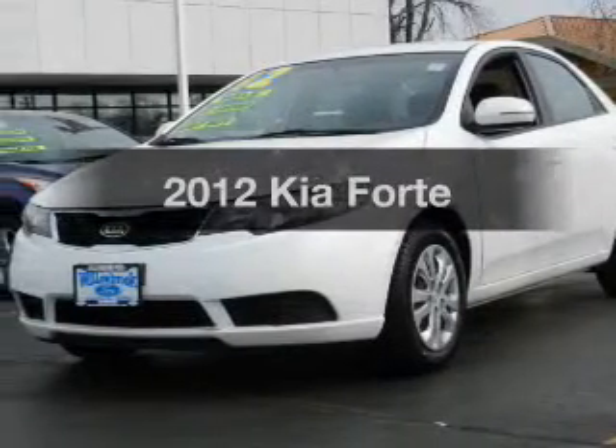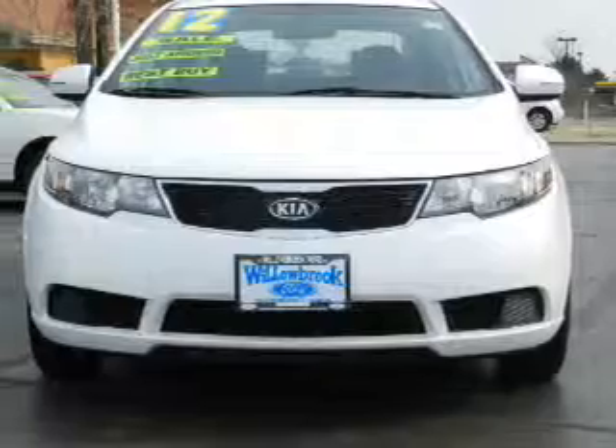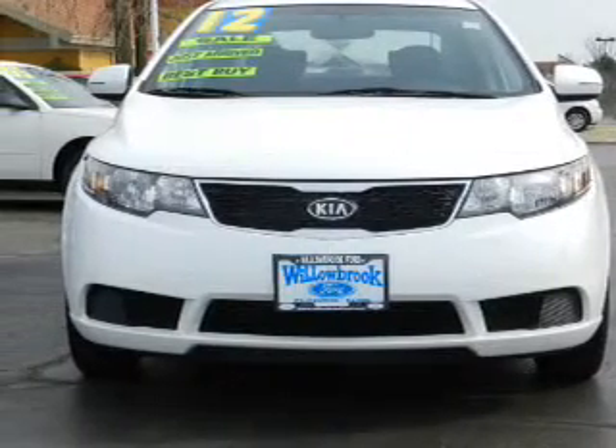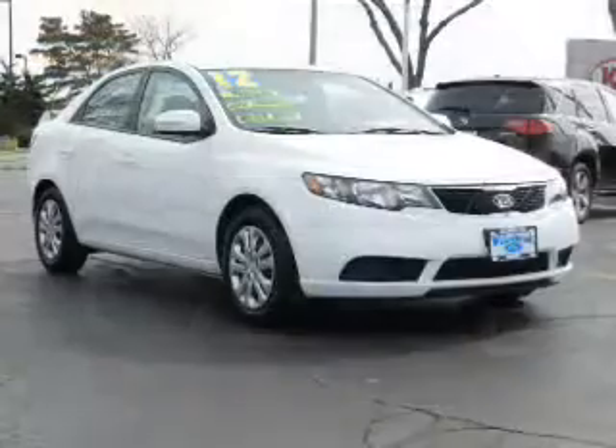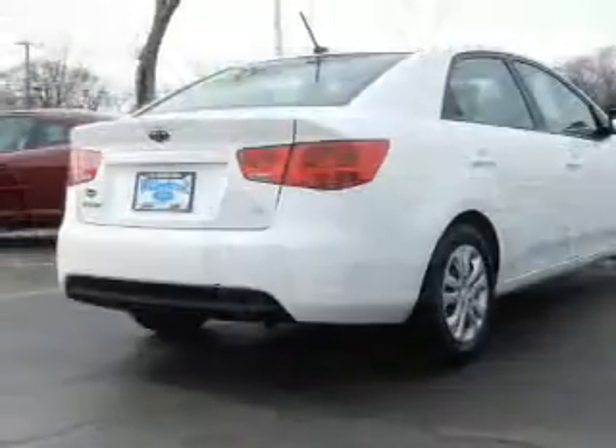Presenting the 2012 Kia Forte. This is the set of wheels you've been looking for. The powertrain includes front wheel drive with an efficient four-cylinder engine connected to a smooth shifting transmission. The anti-lock braking system will keep you safe on the road.